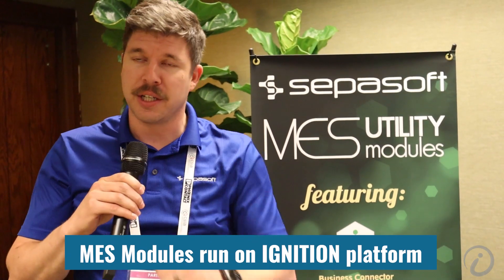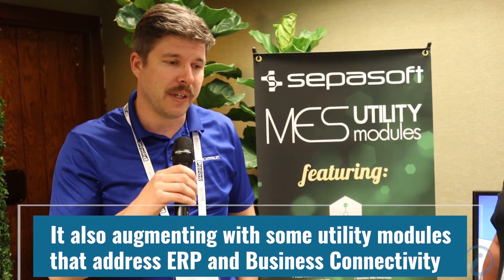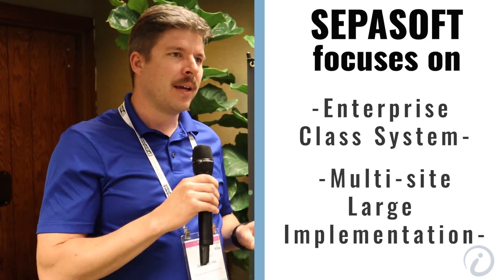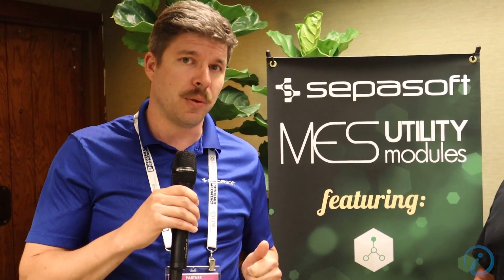Mark French, Director of Operations at Cepasoft. As Walker mentioned, we're a strategic partner with Inductive Automation. Our MES modules run on the Ignition platform, and we're augmenting that with some utility modules that address ERP and business system connectivity. Coming from integrator roots, we're trying to address the pain points for integrators when it comes to MES. In recent months and years, we're focusing more on enterprise-class systems, multi-site, large implementations. We've got a number of things coming out in the next couple months, including the business connector and a raft of features we call MES Enterprise, that we're adding to our products at no additional cost.